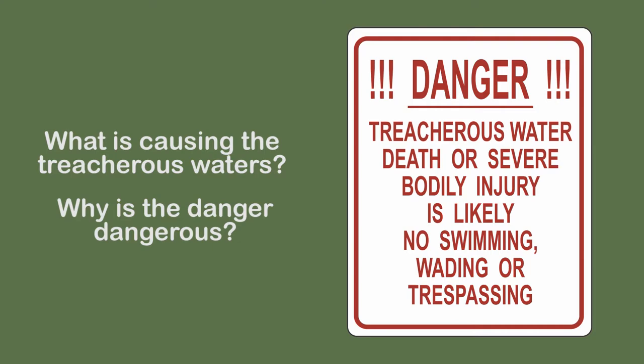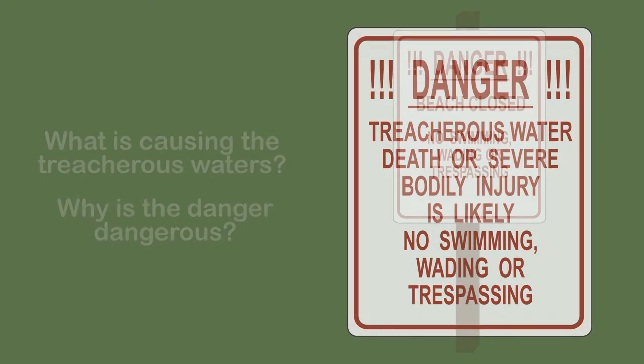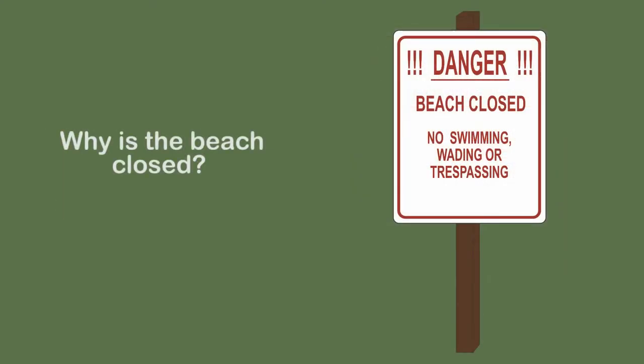Why is the water treacherous? What is the hazard? Danger, beach closed. No swimming, wading, or trespassing. What is the danger and why is the beach closed?